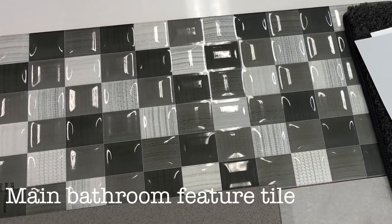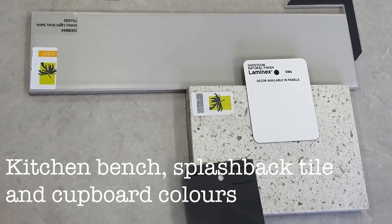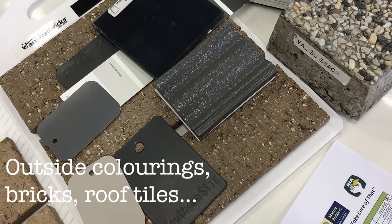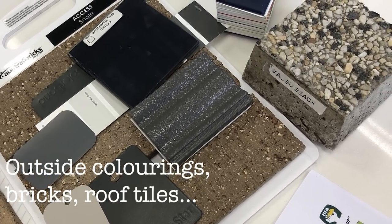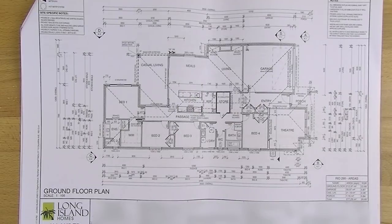So that is our house that we are hopefully going to be starting to build very soon. If you guys enjoyed this video, I will make it into a bit of a series and post updates on Instagram and Facebook as well. We should be titling sometime next month, and then we can start building probably sometime late May or early June. The plan is that we'll probably be finished building around this time next year — probably not in by Christmas, but fingers crossed. I've never built a house before so I don't know exactly what's going to happen, but it should be a fun journey.